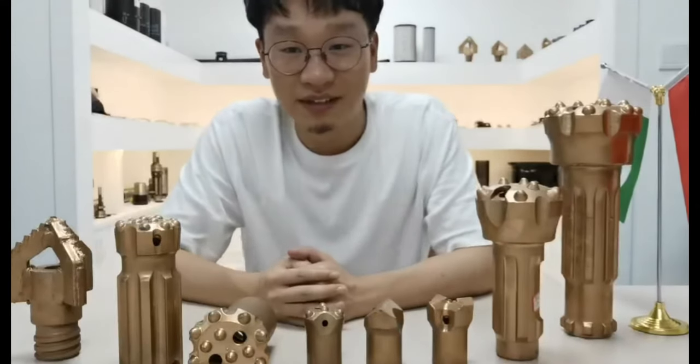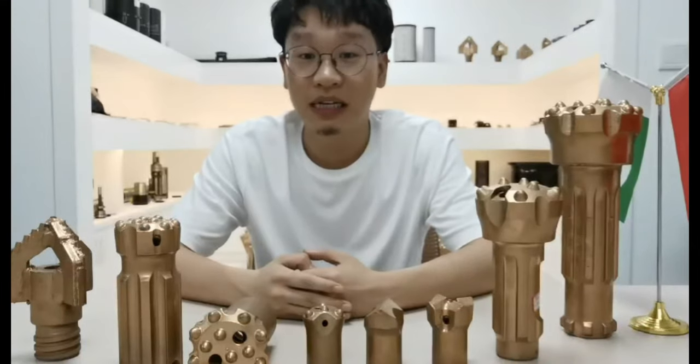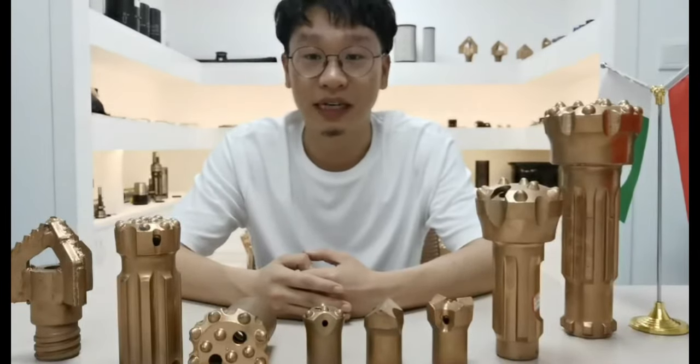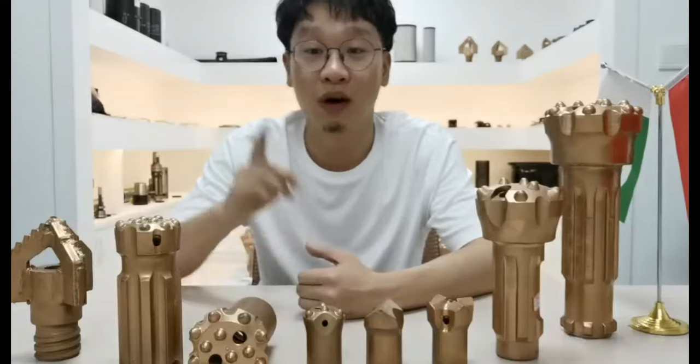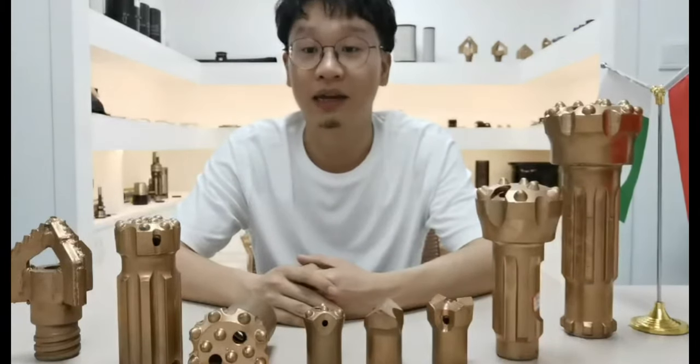Good day ladies and gentlemen, welcome to our website. This is Marvin. In the past few years, our company has been committed to providing one-stop service to customers in waterway drilling and mine blasting.